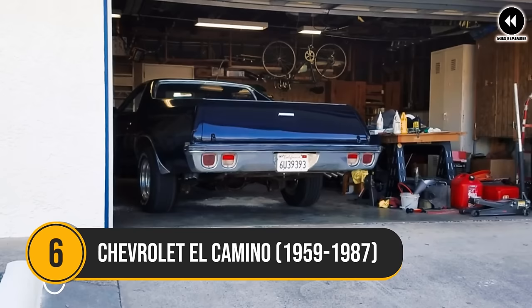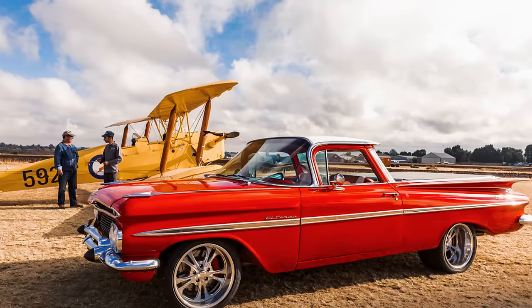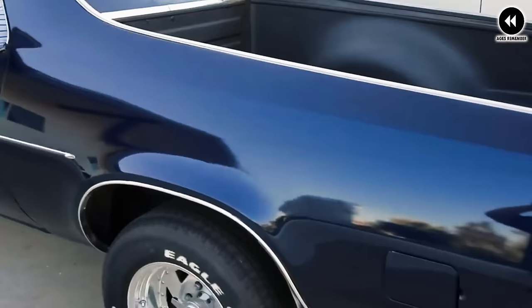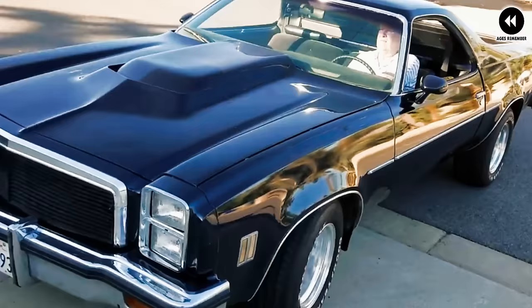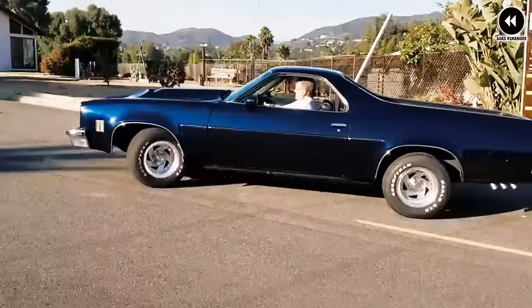Number 6: Chevrolet El Camino, 1959–1987. The Chevrolet El Camino, produced from 1959 to 1987, is a legendary vehicle that seamlessly blended the utility of a pickup truck with the style and comfort of a passenger car. When it roared onto the scene in the late 1950s, its distinctive combination of a car-like front end and a truck bed at the rear captured the imagination of drivers seeking versatility and performance.